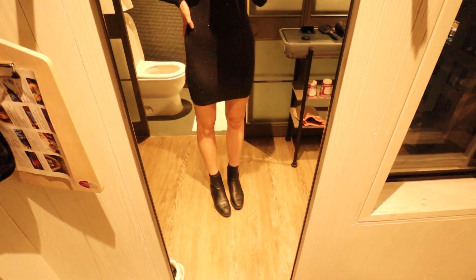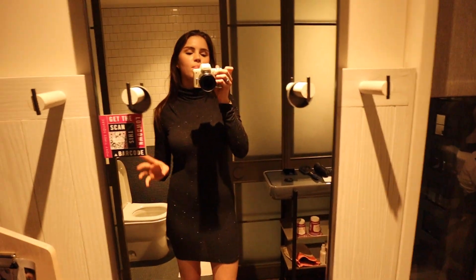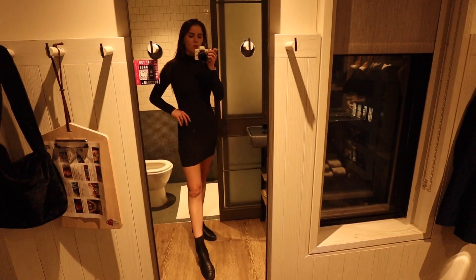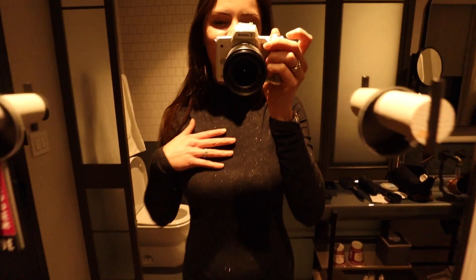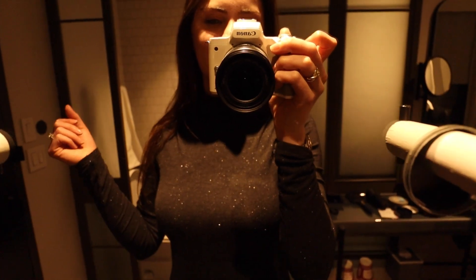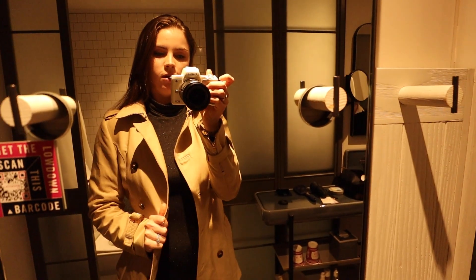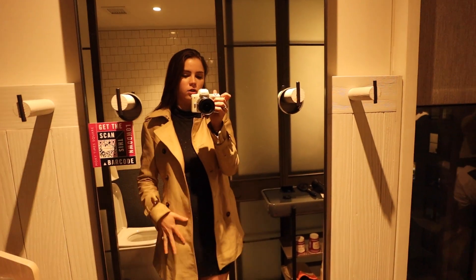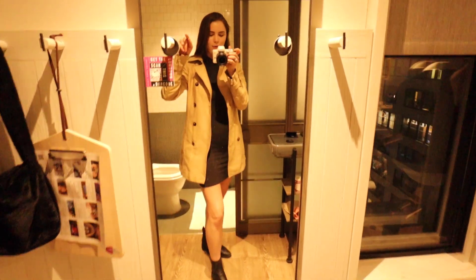So this is the dress with the boots — it's definitely more like business on top, party on the bottom. These boots are so comfortable, they're actually from Zara, and I can walk multiple city blocks in them. I love the detail of this dress — it kind of sparkles a little bit, so it's perfect for an evening out. And lastly, this is literally one of my favorite coats in my entire wardrobe, from Zara. A solid trench coat like this is really easy to find and it looks great with the whole outfit. We're going to go to dinner and then catch a Broadway show.